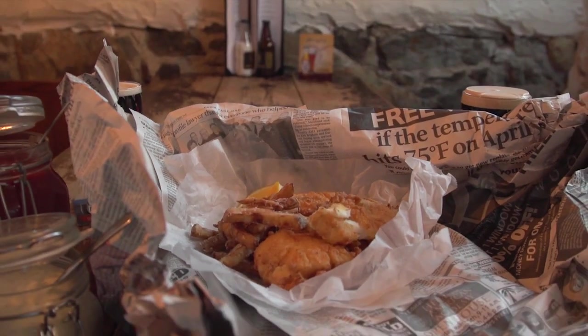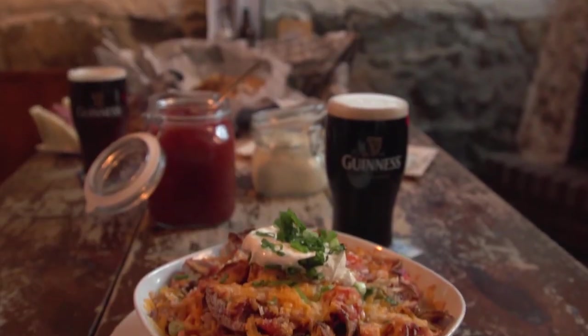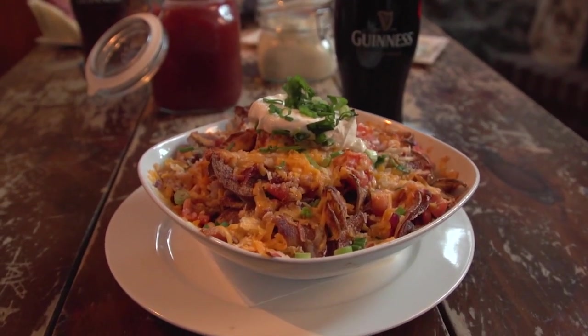Not really, no. We've got a lot of traditional Irish stuff here, like the fish and chips and stuff like that. But then we've also got Americanized dishes like chicken wings, nachos — which we put our own twist on — and burgers as well.